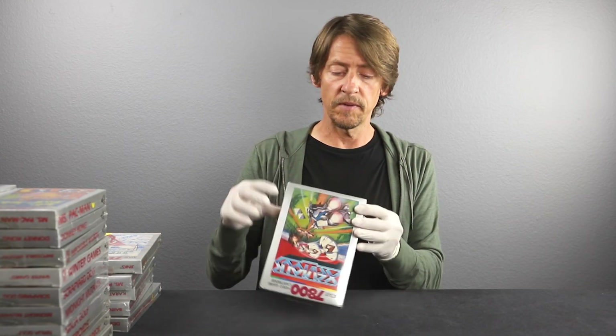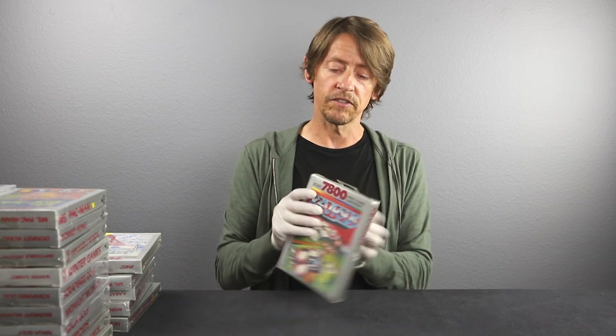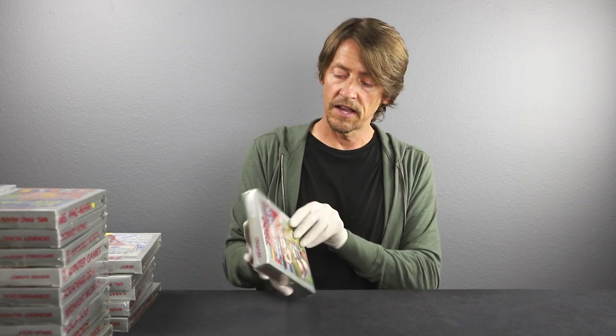Our last game of this submission is Xevious — if I'm saying that correctly. It's a game I haven't played, but you see them every once in a while. Not terribly common, so I would say this is more on the rare side. The cellophane looks great with a little tension pull — that'll knock it down to at least an A, if not a B-plus. The box is okay with a couple of dings in the corners. I'm going to say 8 B on this one.